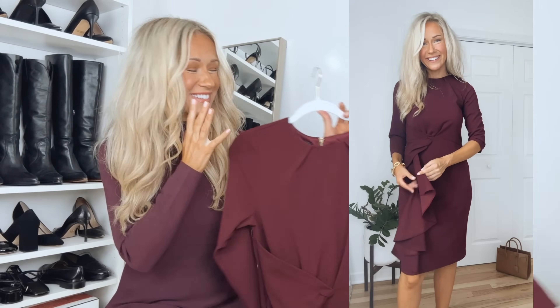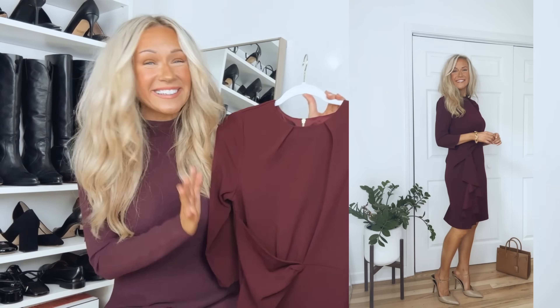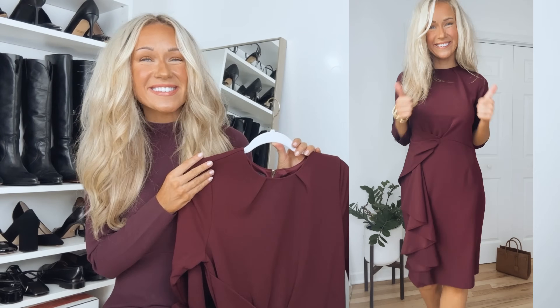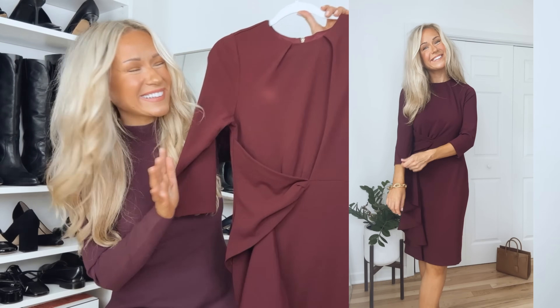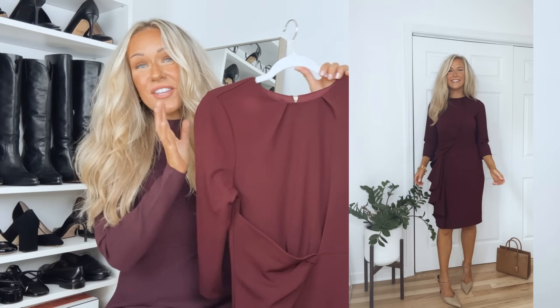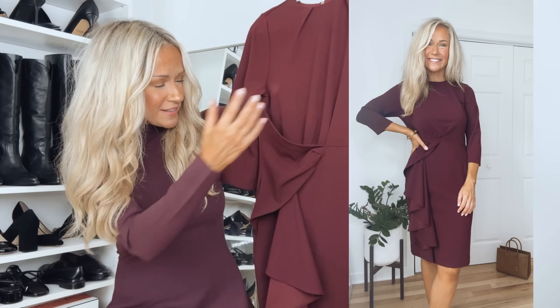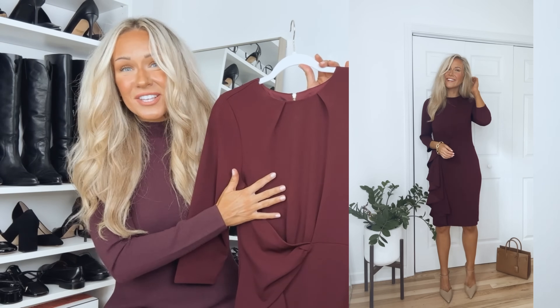Moving on to work outfits with trousers — and plot twist, I'm adding a new category. This one didn't quite fit into the other categories; I just walked by it when I was picking up some trousers. So new category number four is work dresses — I'm only sharing one dress. It's in this gorgeous wine color, which you know I love. It hits right at the knee. It's stretchy, super comfortable, and lined. It has an exposed gold zipper going down the back, which elevates it, and this beautiful gathering and ruffle detail on one side. Such a gorgeous dress — you can also wear this for a fall wedding.